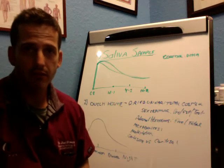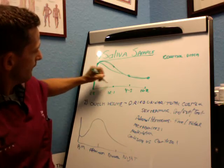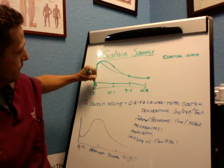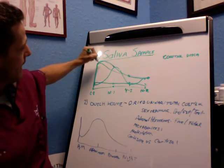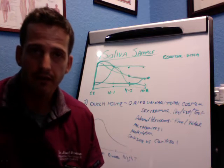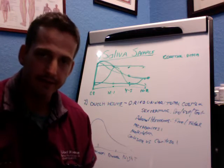With cortisol saliva samples we measure different times of the day, and based on those responses we can see different outputs. A lot of times I'll see patients that have no response throughout the entire day, or a dysregulated response where it's high, then low, then high again, or sometimes high throughout the entire day. Depending on your response, we can determine whether it's an acute, maladaptive, or chronic problem, and how to best help you.